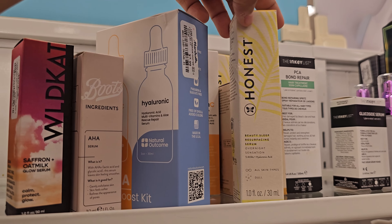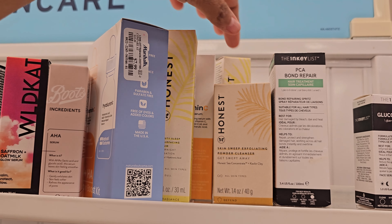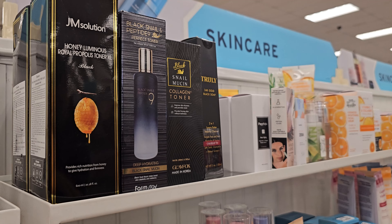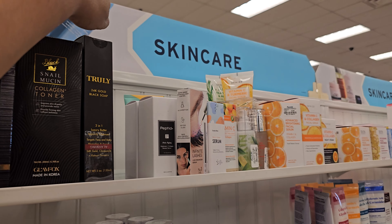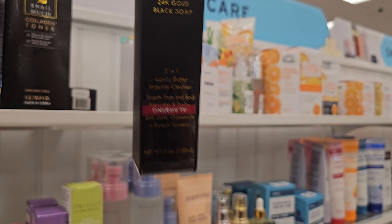Honest in here. This one's a beauty sleep resurfacing cream. $8.99. Skin sweep — this is an exfoliating powder for eight. Then we have the Snell honey. Snell is actually good. Truly. 24 karat gold black soap. 2-in-1 luxury butter for $13.